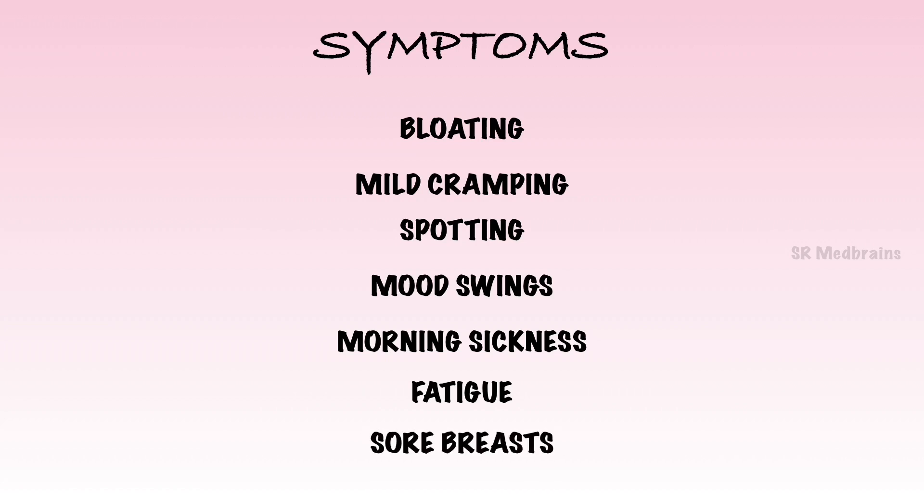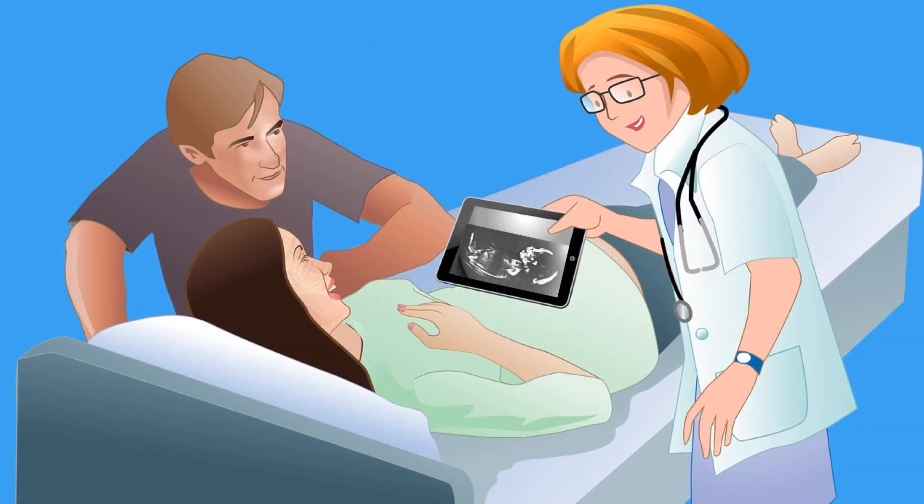Sore breasts — your breasts feel swollen and tender. On a 4-weeks-pregnant ultrasound, it just looks like a tiny dot called the gestational sac. Generally, you won't have an ultrasound at 4 weeks. At 4 weeks pregnant, your little blastocyst does not have a heartbeat yet. The blood vessels have begun to form, which will become the heart and circulatory system in the next several weeks. The heart will continue to develop until the 10th week but will begin to beat in the 5th or 6th week.